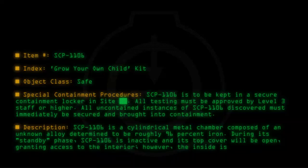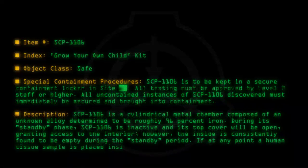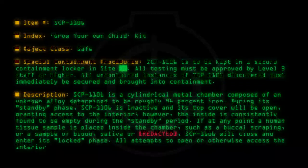The inside is consistently found to be empty during the standby period. If at any point a human tissue sample is placed inside the chamber — such as a buccal scraping, or a sample of blood, saliva, or [Redacted] — SCP-1106 will close and enter its Locked phase. All attempts to open or otherwise access the interior of SCP-1106 during its Locked phase have proven unsuccessful.